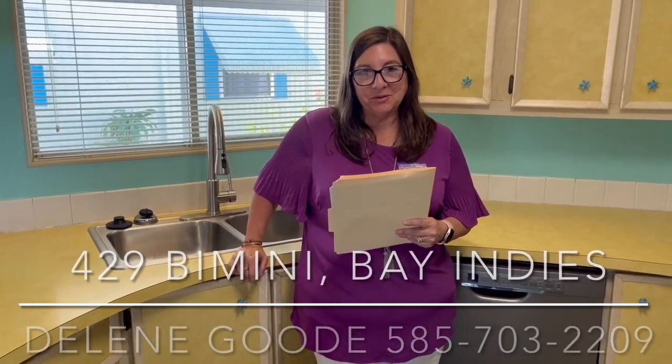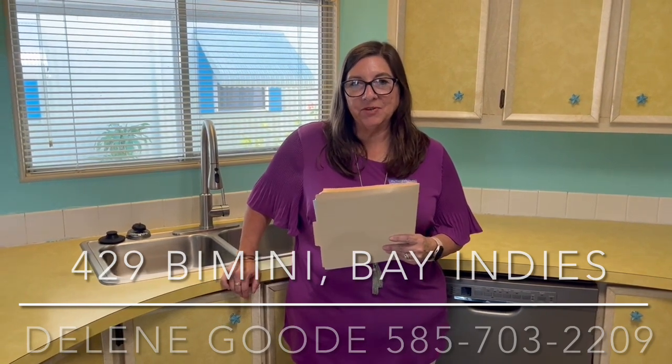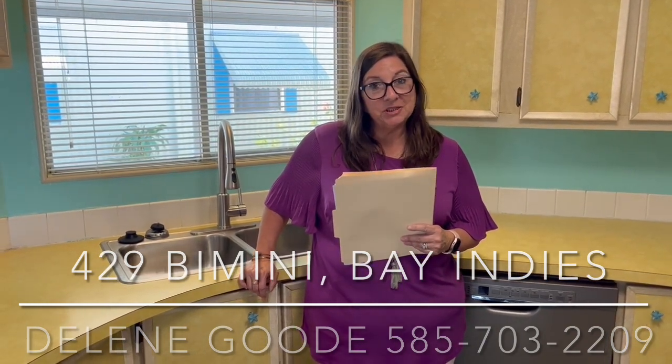Hi, Delene Goody with My Florida Dreams here in beautiful Bay Indies, a 55 and over community in Venice, Florida. We are two miles to historic downtown Venice and two and a half miles to our closest beach — a great place to be.